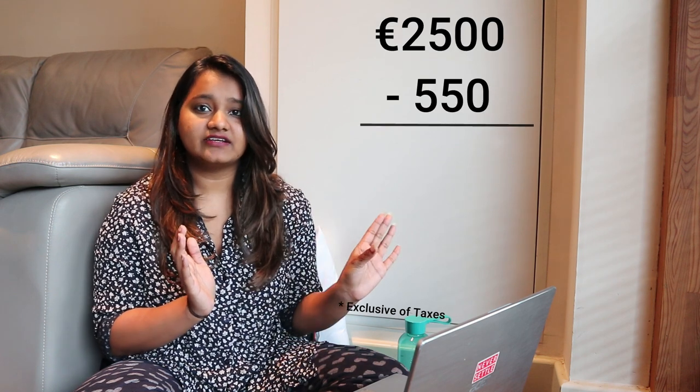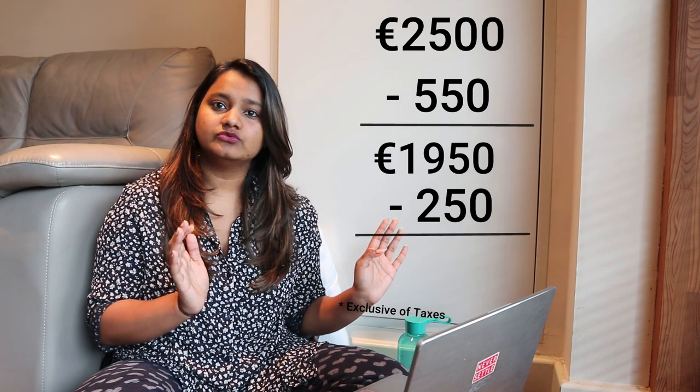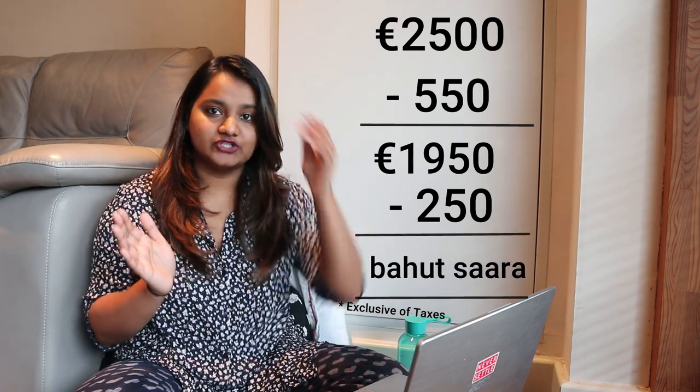Most organizations follow this rule — if you get into a reputed organization right after your master's, you are bound to be paid around this amount. So imagine earning 2,500 euros per month: subtract 550 for rent, subtract 200 to 300 for other expenses — you still have a lot left. All of that can be used to clear the loan you took back in India. So your return on investment is going to be pretty high.